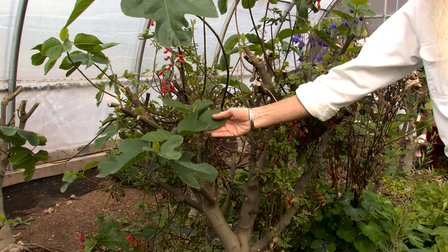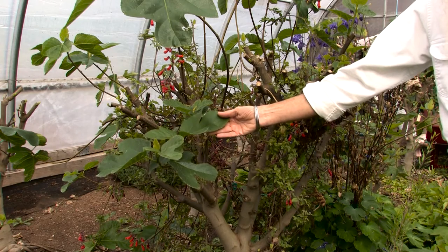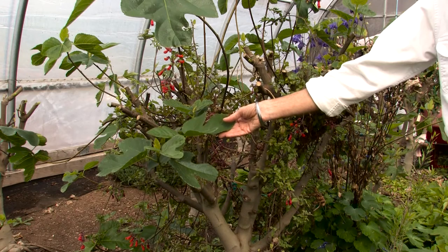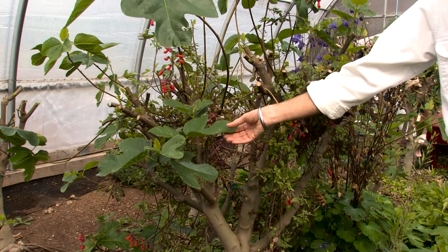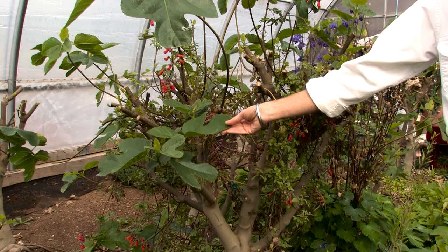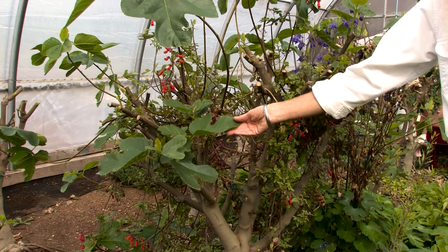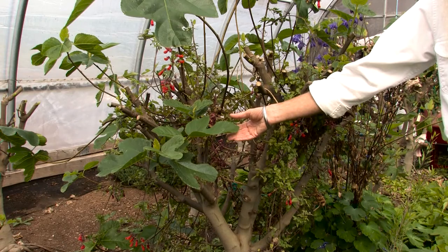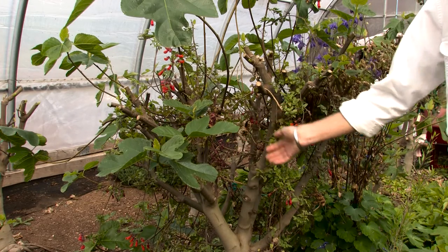This variety here is Desert King, and it's currently the best single variety of fig tree here in the Pacific Northwest. Every August you'll get loads of delicious sweet figs. It's a green fig on the outside, strawberry red inside. The figs are huge — it's hearty. That's a hard one to beat.